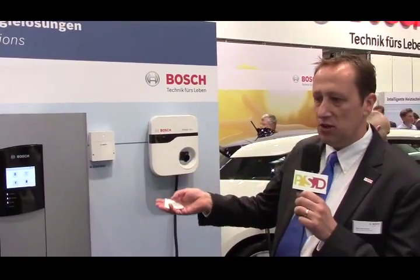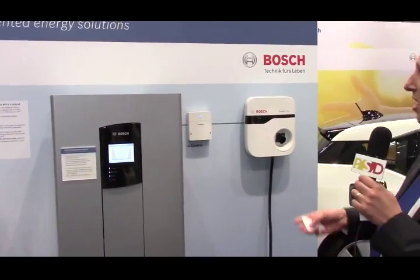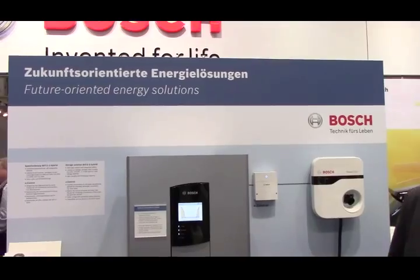Hi, I'm Mike Christensen with Bosch PowerTech, and I'm going to be talking about our hybrid energy storage solution and our expanded future-oriented energy solutions from Bosch.